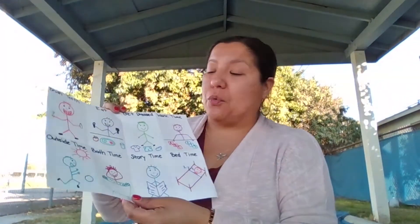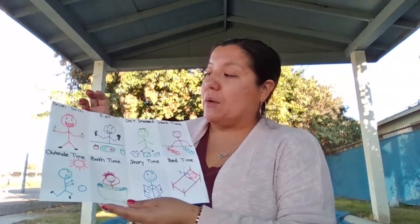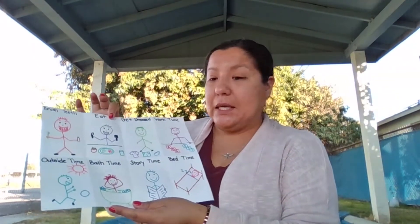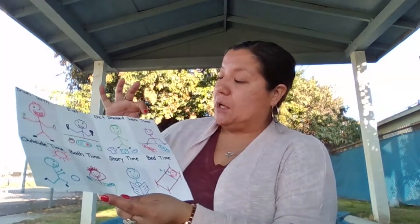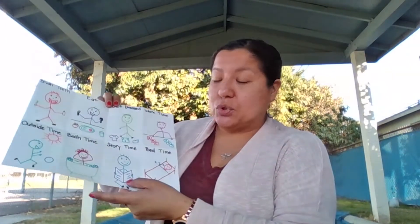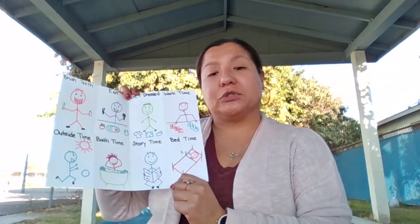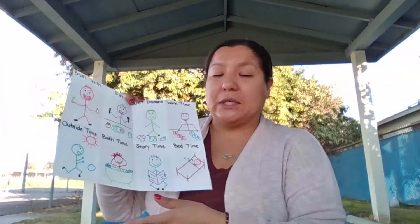Also, you want to make sure that the children know what activities come next. You want to discuss with them: we brush our teeth, we eat, we get dressed, we have work time throughout the day, we can go outside. There's bath time, story time, and bed time. It's very important for the children to understand what routine comes next.